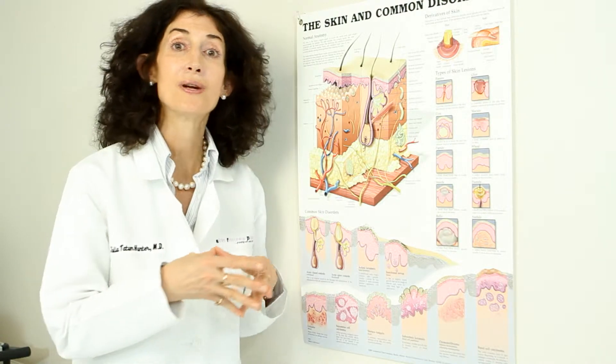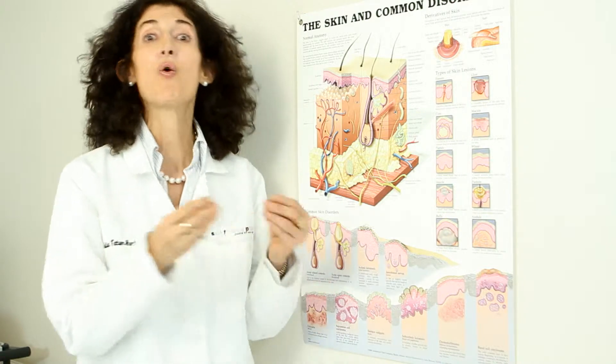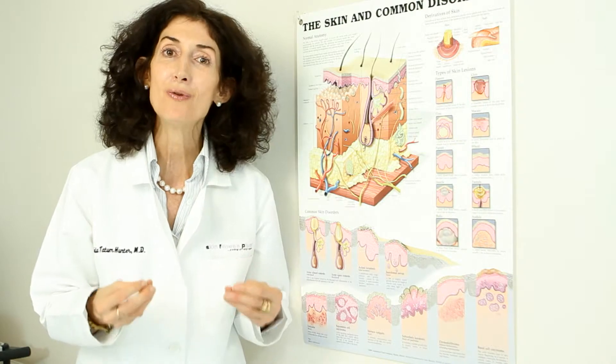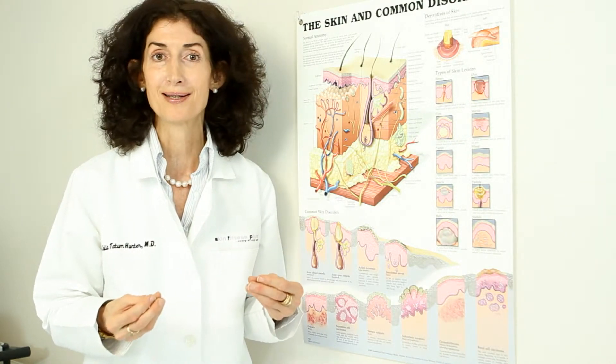I've talked to you about how imperative it is to treat the body internally to optimize your health in order to maximize your external results. I've talked to you about why you have to use maximal strength skin products — non-toxic, non-inflammatory, and chirally correct.